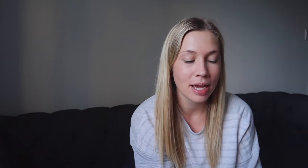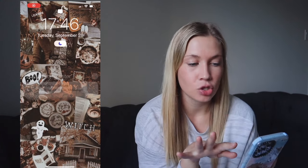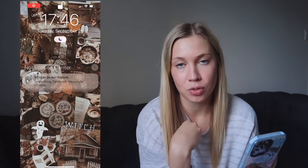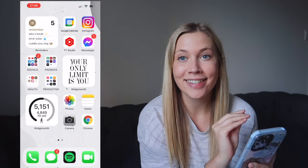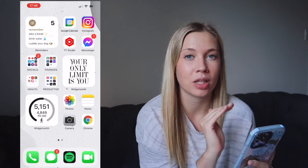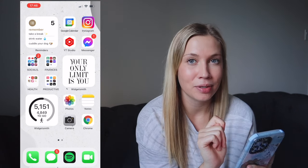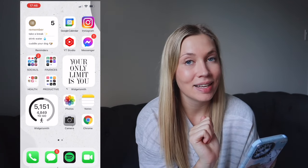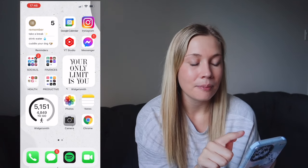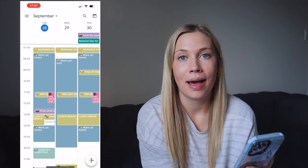Now let's jump into what's on my iPhone! My screen saver is Halloween and spooky — I've tried to refilm this a few times because it keeps getting stuck on it. My phone is always on Do Not Disturb. This is my home screen: I'm not really into the whole app-cover aesthetic, I just like a clean white background with clean white apps. In the top left corner I have a Reminders widget with cute reminders I found on Pinterest — to take a break, drink water, and cuddle my dog.